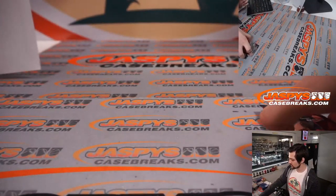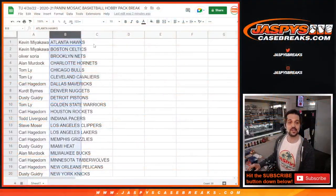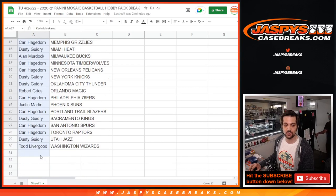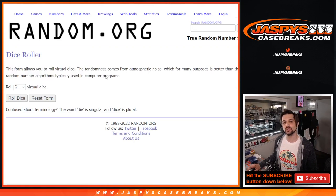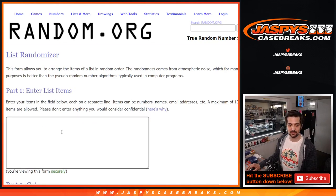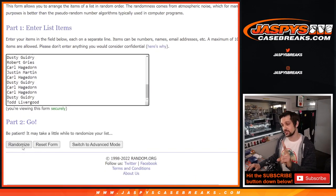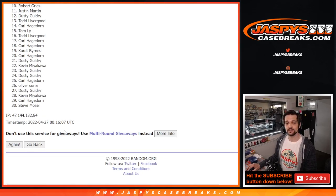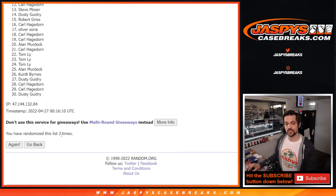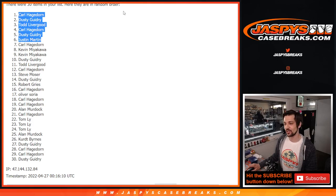So let's give away some spots here. We're going to grab Kevin all the way down to Todd. Go to the next dice roll — we're going to roll two here. Two the hard way. Good luck everybody. Here are all of the names, Kevin down to Todd, only two times. We got one, and for two. The winner is Carl all the way down to Justin. So we got Carl, Dusty, Todd, Carl, Dusty, and Justin. Congratulations — jaspescasebreaks.com.